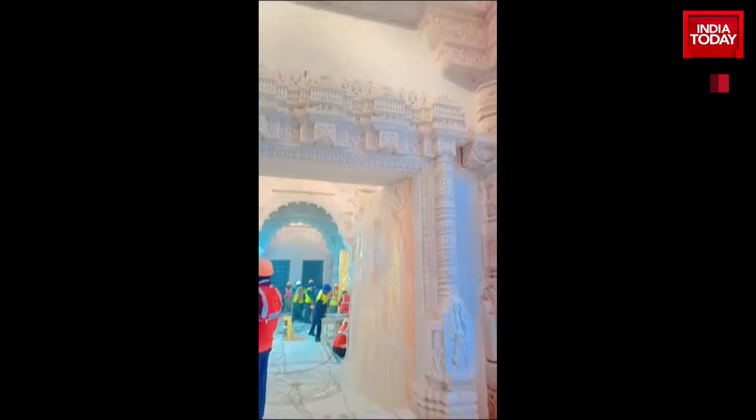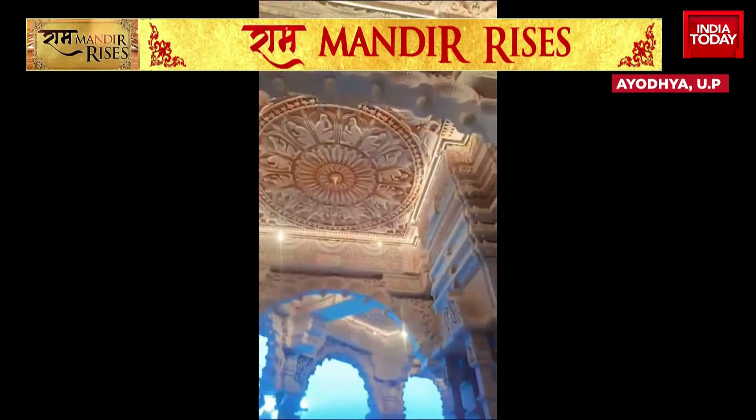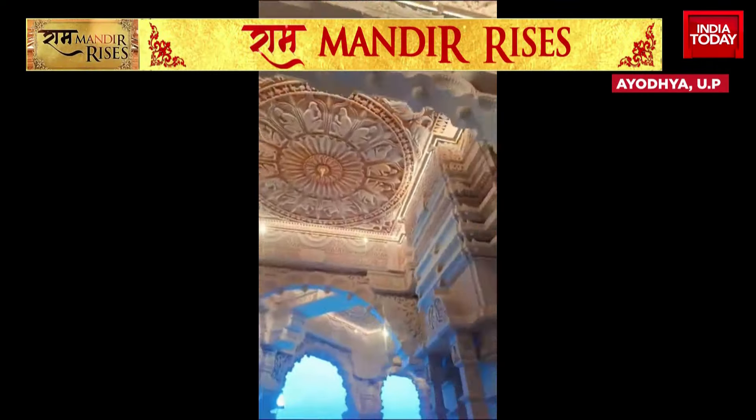Let's get you your first glimpse of what the Ram Mandir looks like, with just days to go for the Pranpratishtha ceremony. These videos on your screen show you the beautiful handiwork inside the temple — these are the corridors that lead up to the Garbgriha, and you can see the ceiling beautifully lit up with intricate carvings.